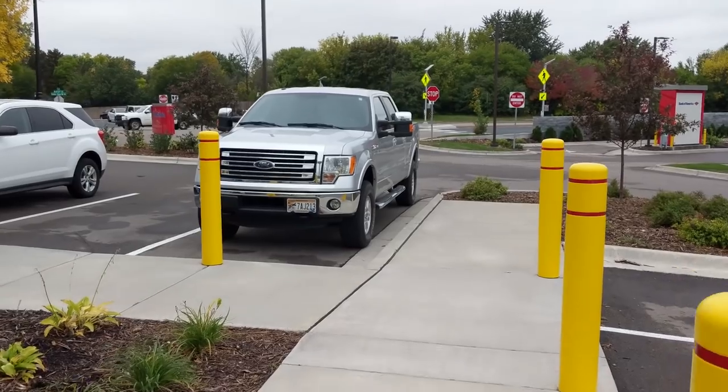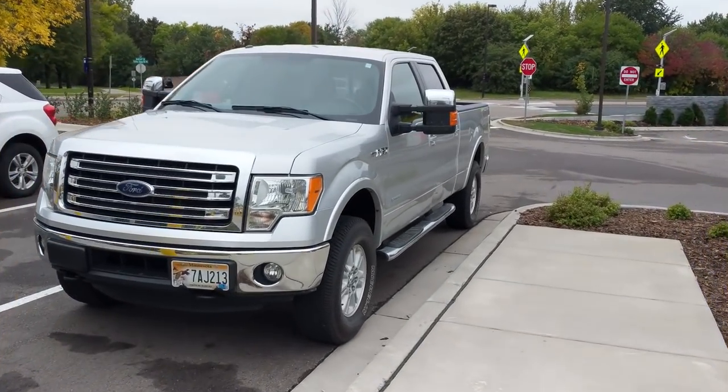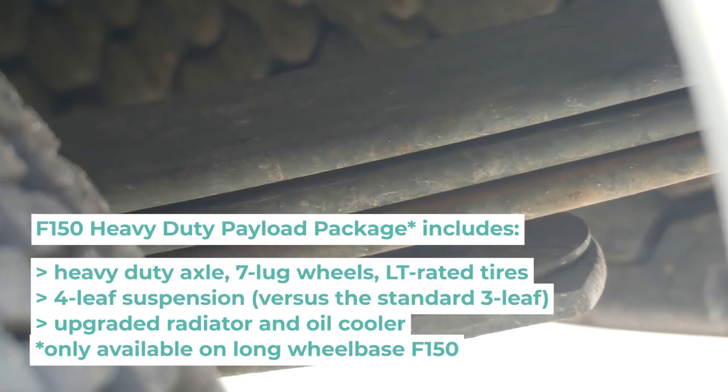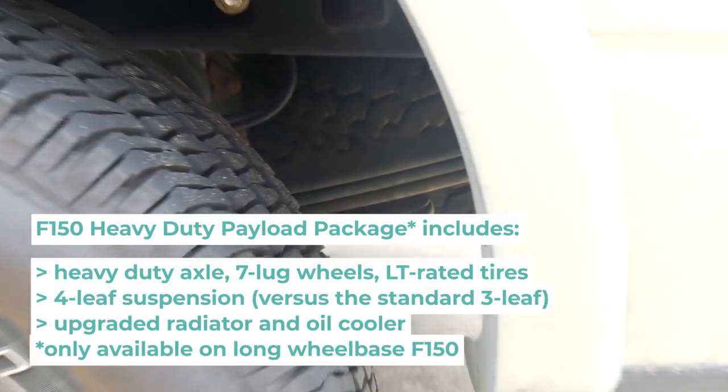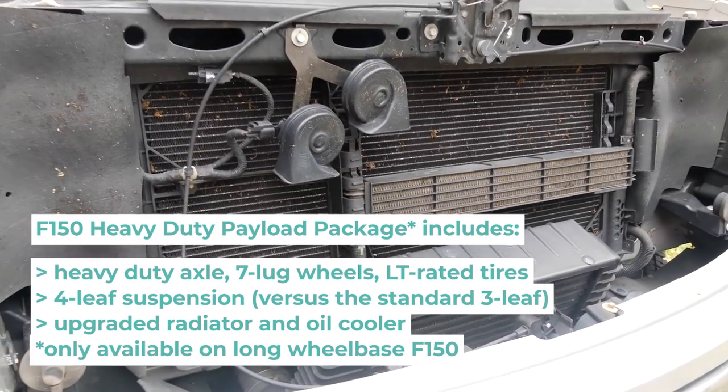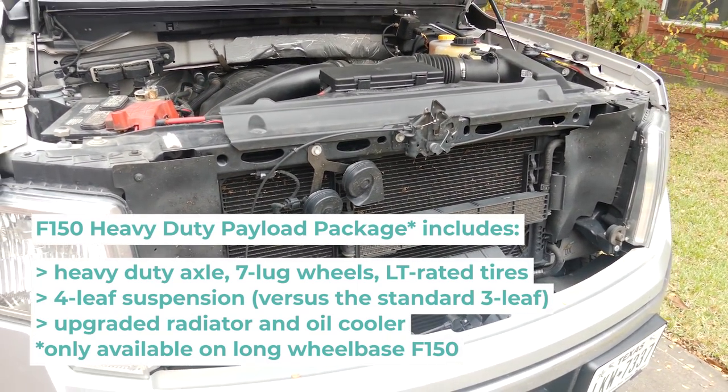This is a 2014 Ford F-150, and it's a special one — that's why I had to come all the way to Minnesota to get it. It's kind of like a heavy half-ton truck. It has a special option package called the heavy duty payload package, which is very rare on F-150s. It includes a heavier duty axle, heavier duty suspension with four leaf springs instead of three, and a few other tweaks. The end result is it raises the payload from about 1,700 pounds all the way up to around 2,500 pounds.